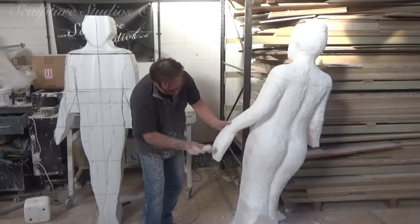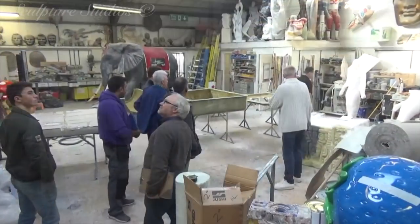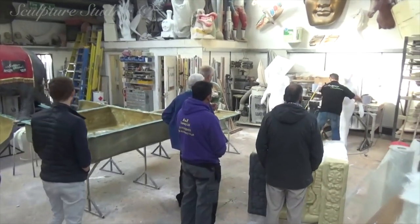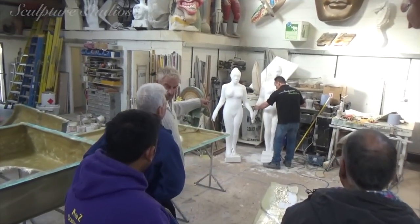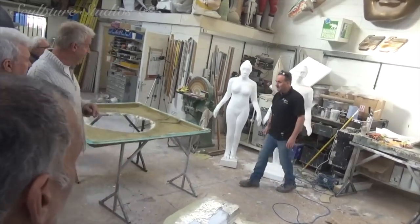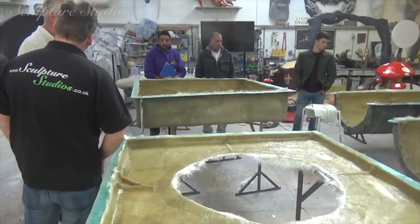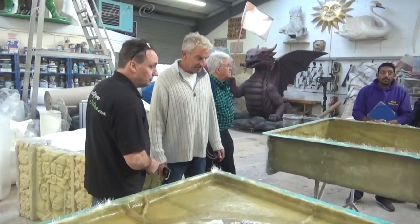At this point we've invited client David down to the studio to look at the work so far. Along with him he's brought members of the team working on other parts of the project, mainly so everyone knows what's happening and we can see everything's on schedule. This is the first time we've worked with David — and him with us — so for such a large first project it's important he's confident with our expertise, and luckily the website and our online portfolio videos have already spoken for themselves.